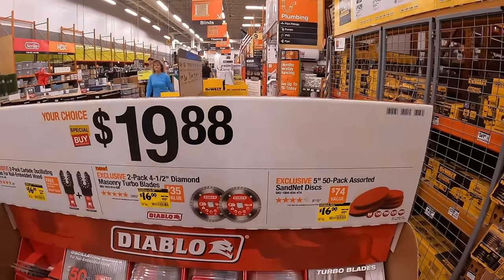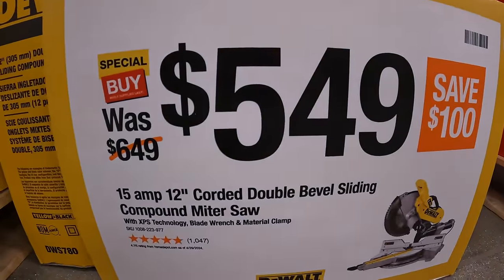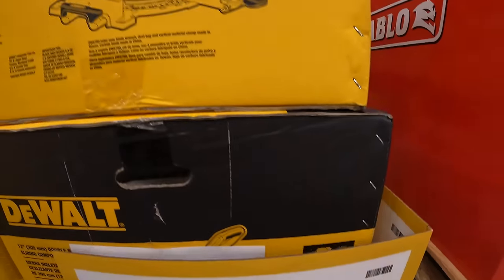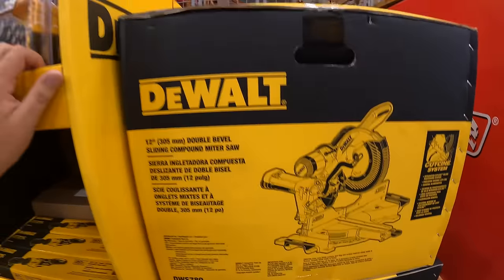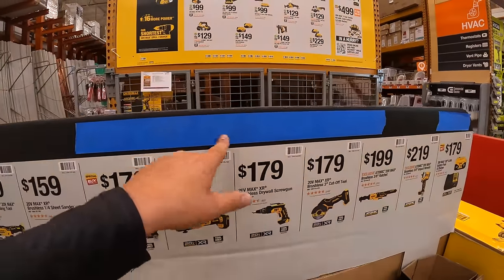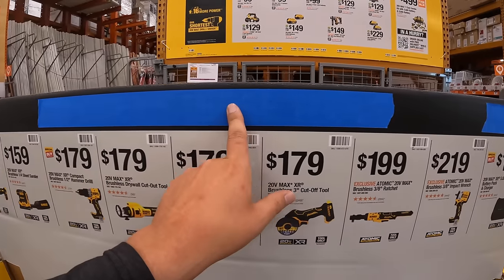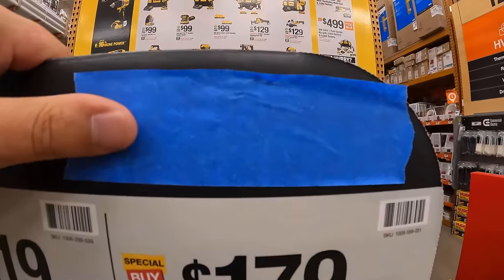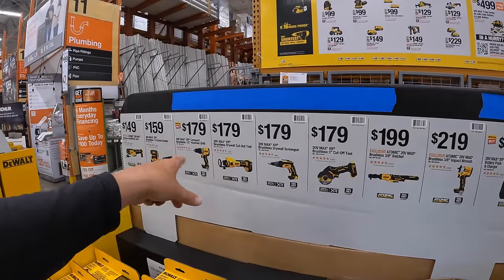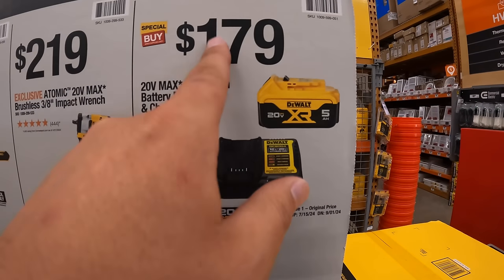Brand new DeWalt sales are here! $549 for their 15-amp 12-inch corded double bevel sliding compound miter saw — a fantastic saw that most people love. It looks like there's a buy-one-get-one deal being set up: buy one of these tools and get a kit including a 4 amp hour battery, charger, and 5 amp hour battery (priced individually at $179) for free.